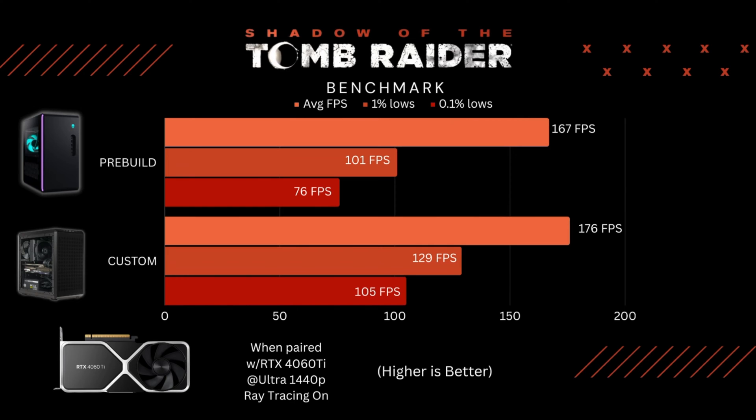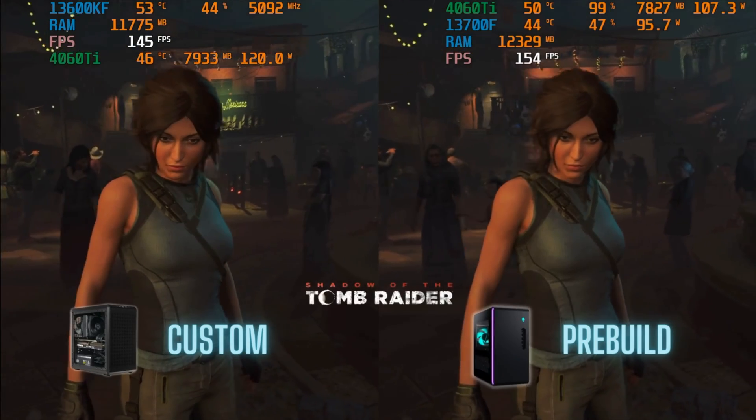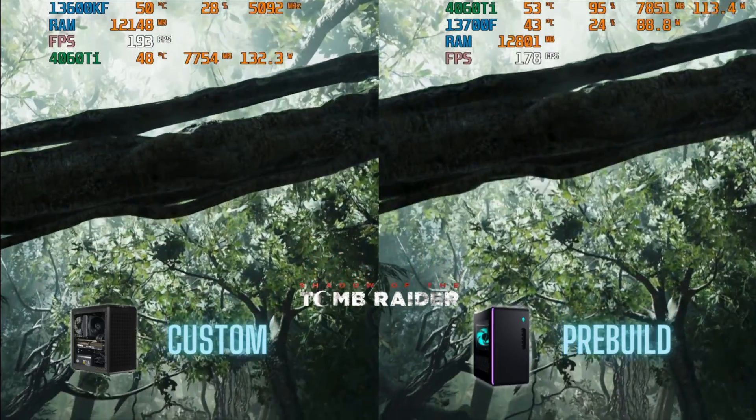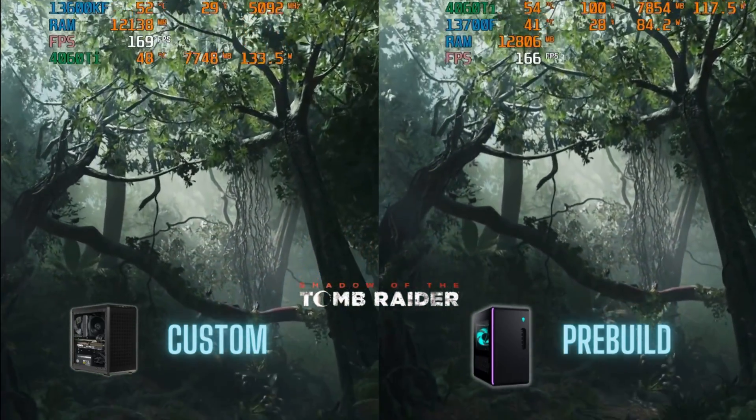Let's move on to actual gaming. The first game I ran was Shadow of the Tomb Raider at 1440p ultra settings with ray tracing on. This game typically does better with more cores and threads, but the custom PC still comes out on top in all three categories: average FPS, 1% lows, and 0.1% lows. Honestly, both PCs play the game pretty well, so I wouldn't really complain with either build. But the custom build has much better 1% and 0.1% lows, which should make gameplay buttery smooth.